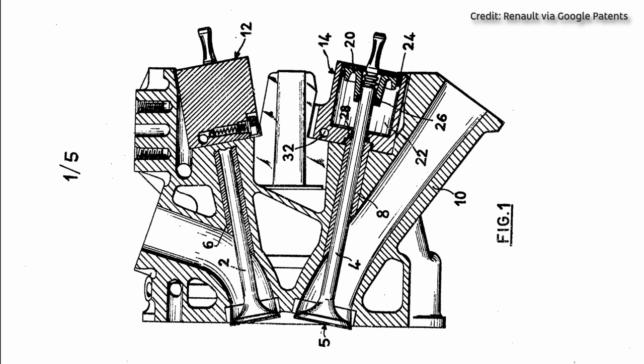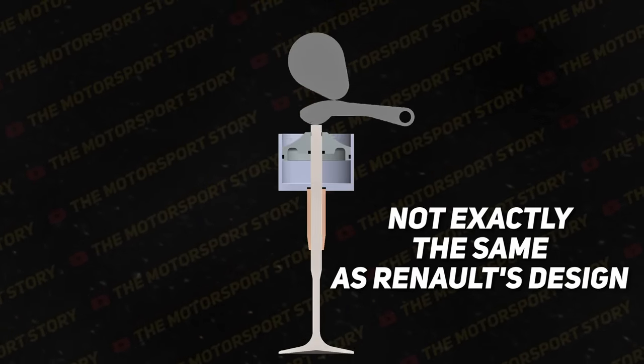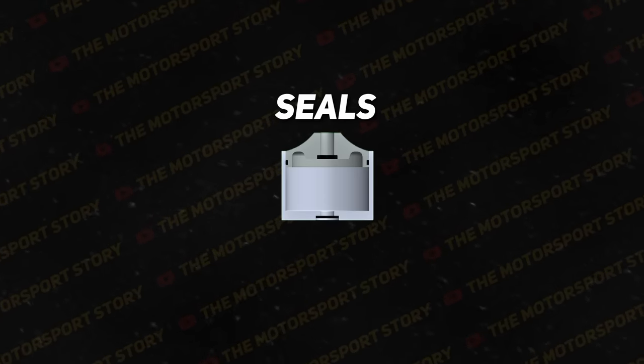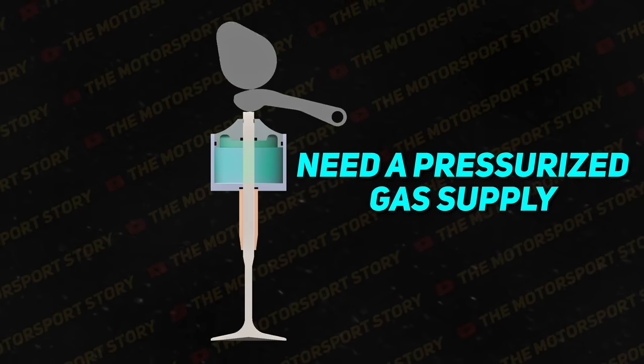Let's dive into how pneumatic valve springs actually work. Renault's patent has no shortage of diagrams, but I created a model of a pneumatic valve spring based on a combination of different designs — keep in mind this doesn't represent exactly how Renault's design looks, but all of the operating principles are the same. For each valve in the engine, there's a pneumatic cylinder, a piston which can slide up and down in the cylinder, and some seals which keep everything as airtight as possible. The piston is connected to the valve so that they move together, while the cylinder is fixed to the head of the engine. This piece here is a valve guide, just like you'd see in any other engine, and it maintains the alignment of the valve.